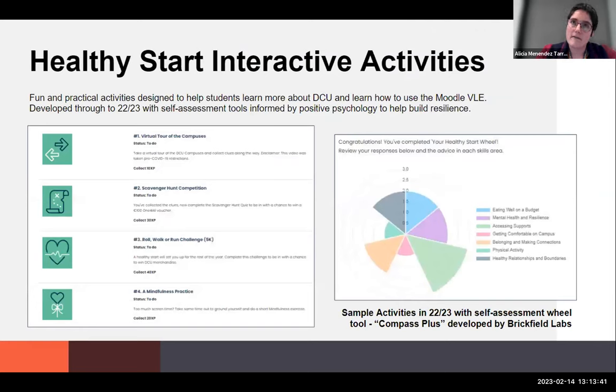We've made an emphasis on healthy start interactive activities. On the right-hand side, there is a self-assessment wheel where students can answer questions about where they are before they begin and get a self-assessment of their strengths. This is very much a strengths-based approach — we don't want to come at this from a deficit-based approach of what you don't have or where you don't measure up. It's really about what strengths you're bringing to university and where you could develop them further. There are also virtual tours of the campuses, a scavenger hunt competition, and a walk/run challenge 5K they could do in their own time and submit proof to win some merch.